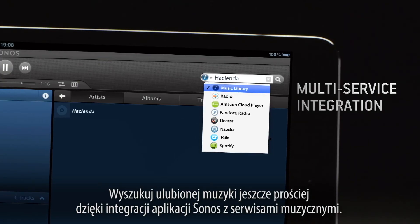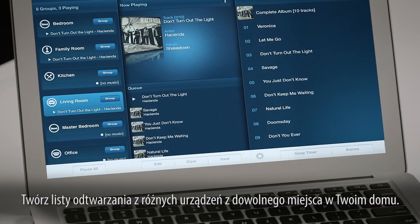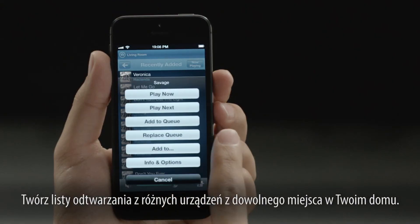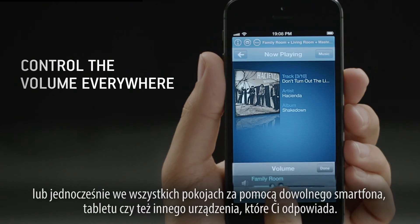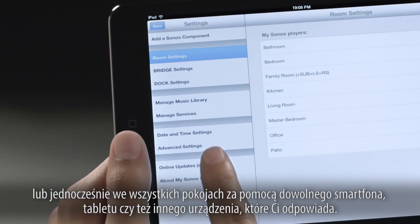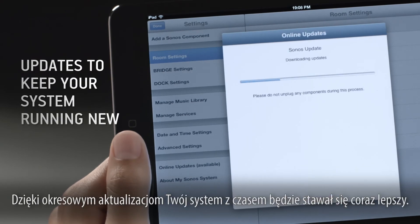Create a playlist from multiple devices from anywhere in your home. Control the volume of each room individually or together from any smartphone, tablet, or device you prefer. And with timely updates and enhancements, your system will keep getting better over time.